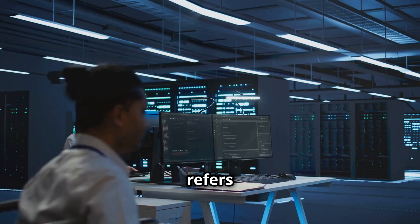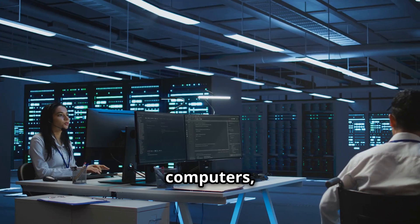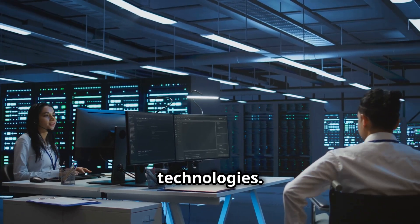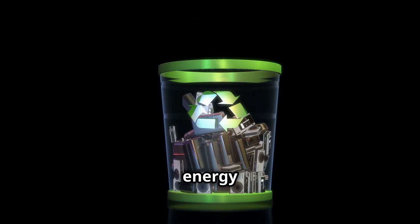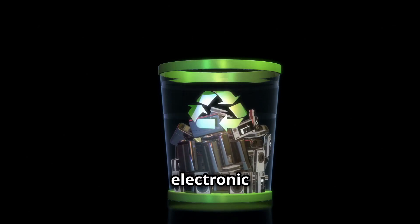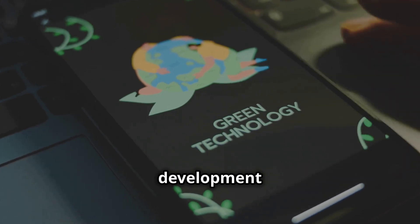Green computing refers to the environmentally responsible and energy-efficient use of computers, resources, and technologies. The primary goal is to reduce the environmental impact of computing by minimizing energy consumption and managing electronic waste responsibly, promoting sustainable practices in IT development and usage.